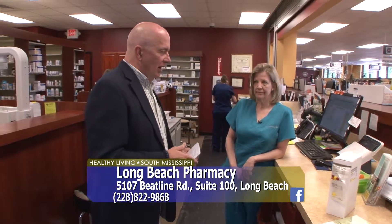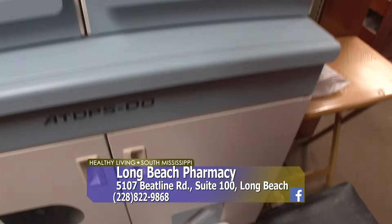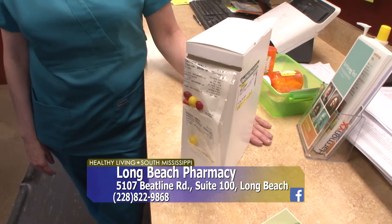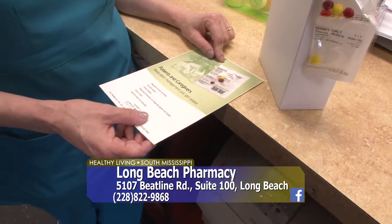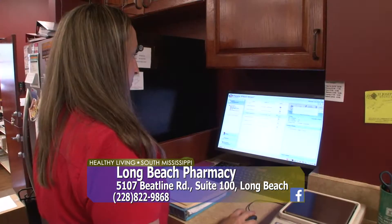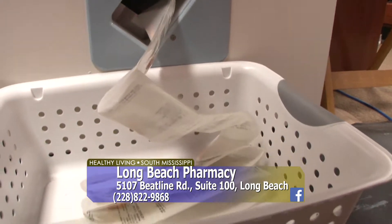We want to talk about some of the great things — one of them being the packaging process you do here. I myself take several different medications every day and you've got to go through every week and sort them all out. You take that problem away. It takes your daily medications and packages them in a small package with your name, the date, the name of the medicine, the description, and the time. Everything you need is in the package. We can do a month at a time and coordinate it so all your prescriptions are filled at the same time.